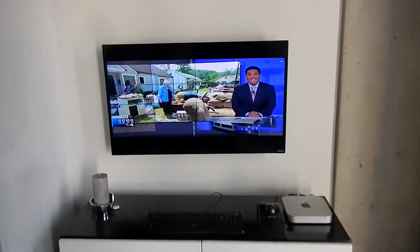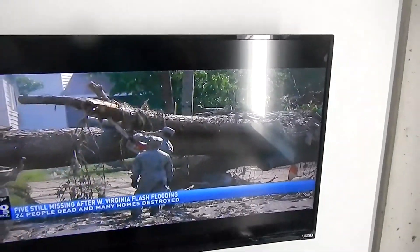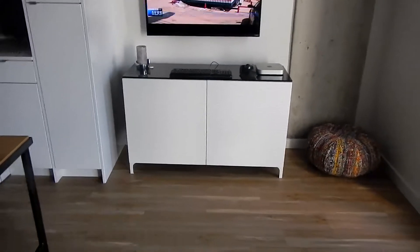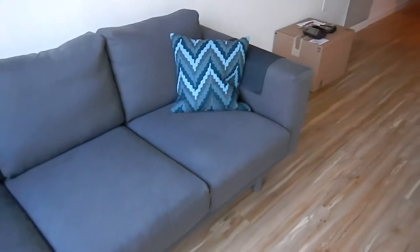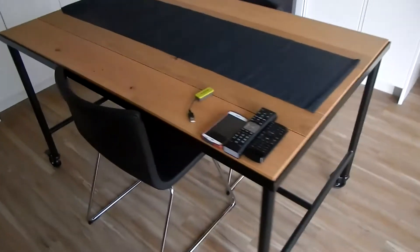This is the wall with the TV — same thing, they've got the conduit put in behind the TV so we don't have cables hanging, which is really nice. Everything in here is Ikea. We didn't know how long we'd be here, so we just went and bought a few things we'd need.